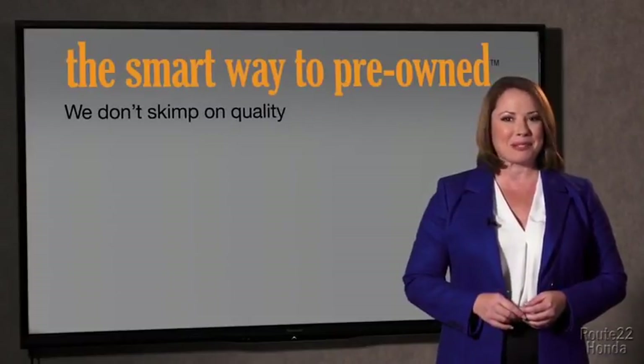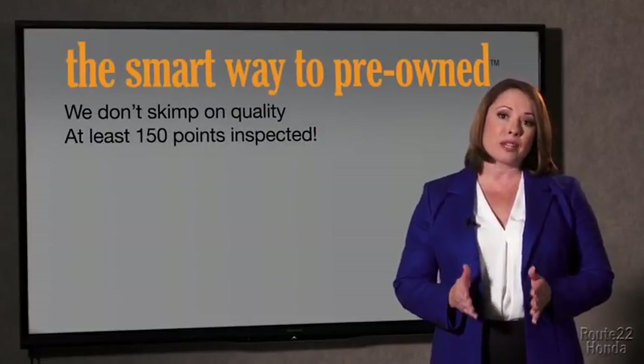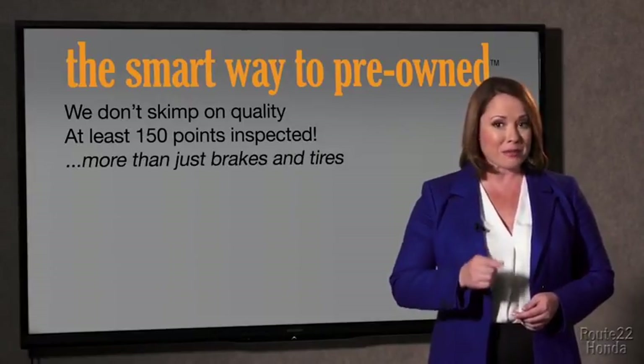I mean, they only check two things. The tires and brakes are just adequate — not even good. I mean, what is that about? Why take chances? Your life and those of your loved ones should be more important than that. That's why we don't skimp on quality. All of our pre-owned vehicles go through at least a rigorous 150-point inspection, checking more than just brakes and tires.